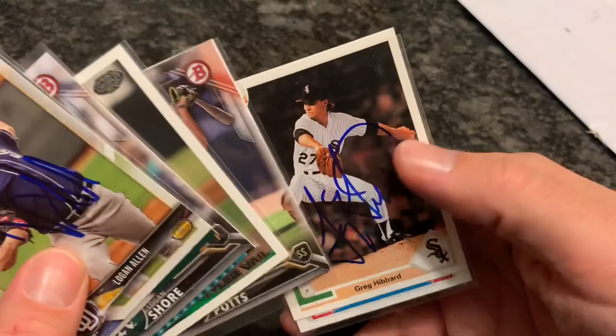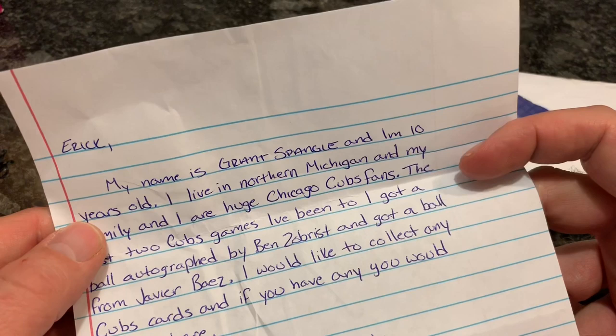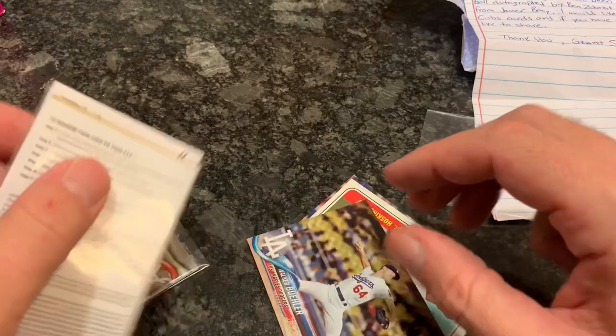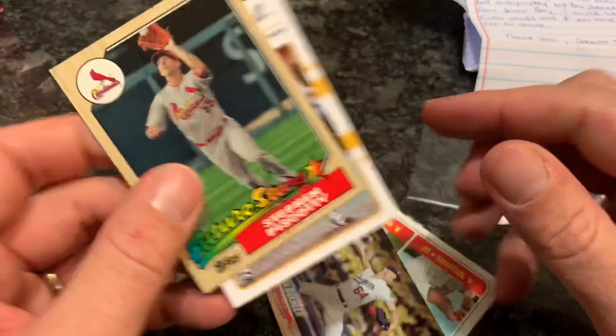Our next package is from Grant Spangy. We have a note and some cards — he sent a Walker Buehler rookie card, that is very nice. Can never get enough Walker Buehler rookie cards. There's a Show code in here — that is awesome, MLB The Show. I'll take those digits off camera. We'll get some free packs. A nice Steven Piscotty, and an Ozzie Albies rookie card. Yoan Moncada rookie card. Thank you very much for the cards.